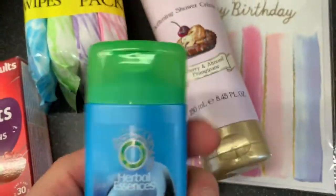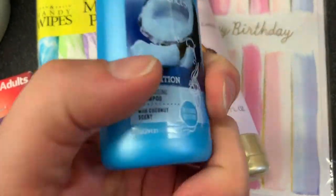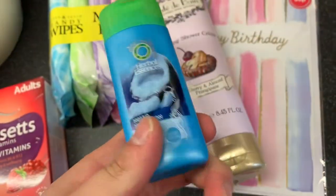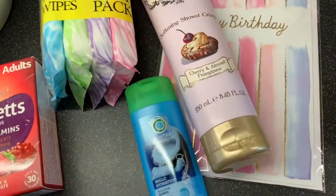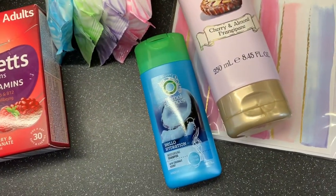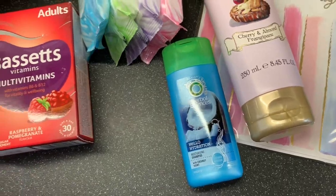And then I just picked up this mini Herbal Essences shampoo for when I go away — I've got trips coming up and all that sort of stuff. It was 49p for that. If you go into Boots or Superdrug they're so much more expensive.